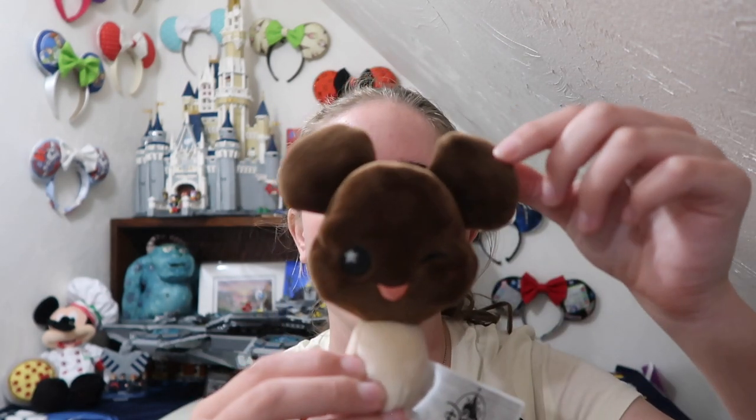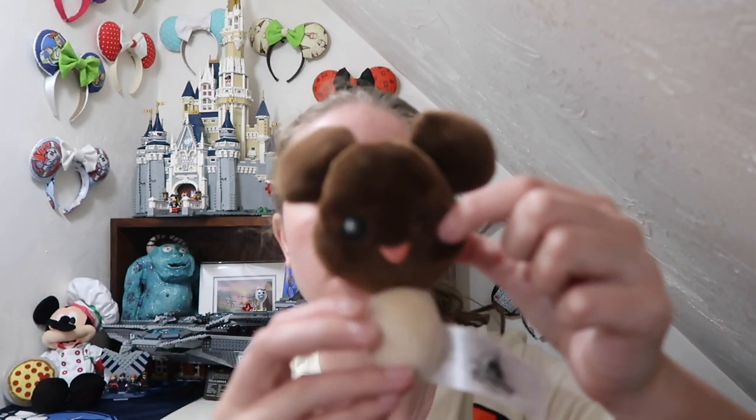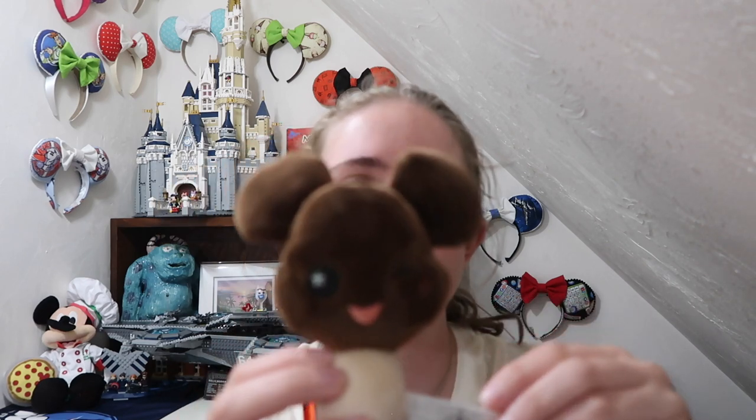I'm going to try to start with the oldest and work my way to the newest, going through all the different Wishables I have. So from the Snack Series 1 set, I only have the Mickey Ice Cream Pop, but I think it's really cute and I love a good Mickey Premium Bar.